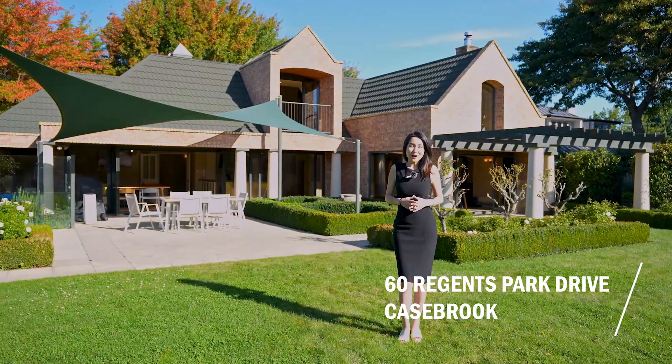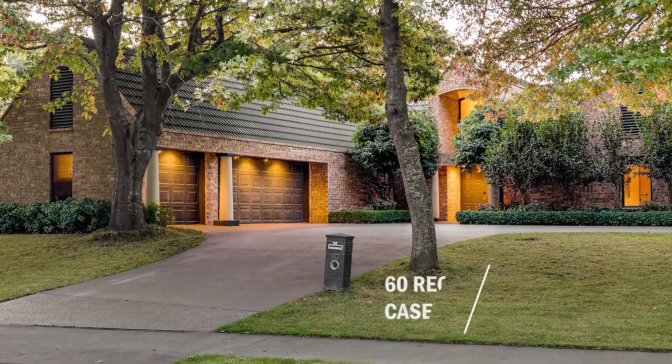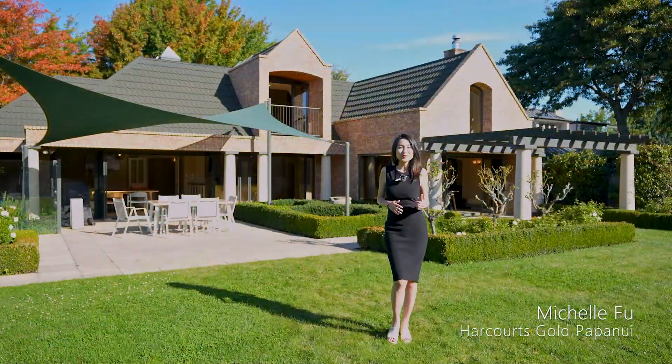Hi, welcome to 60 Regent Park Drive. I'm Michelle Fu from Hawkins Gold. Today I feel so honored to show you this beautiful family home in this prestigious neighborhood. Come with me, I'll show you around.